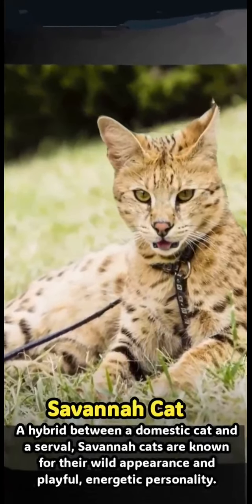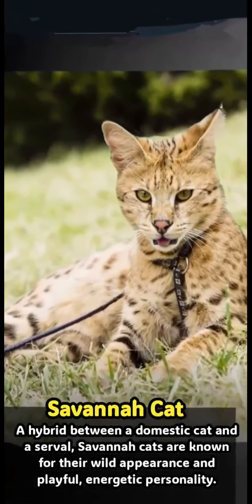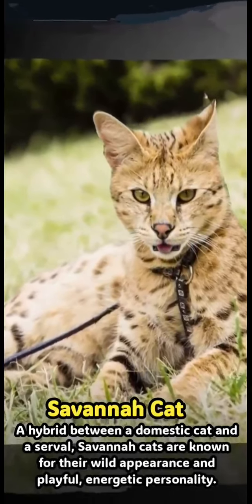Savannah Cat: a hybrid between a domestic cat and a serval, savannah cats are known for their wild appearance and playful, energetic personality.